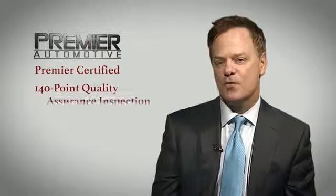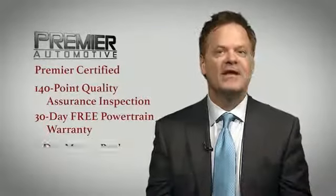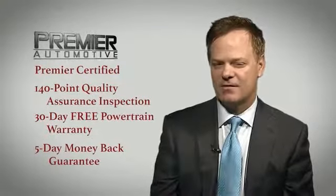That's why every vehicle we sell has been Premier certified, which includes our 140-point quality assurance inspection, a 30-day free powertrain, and a 5-day money-back guarantee.